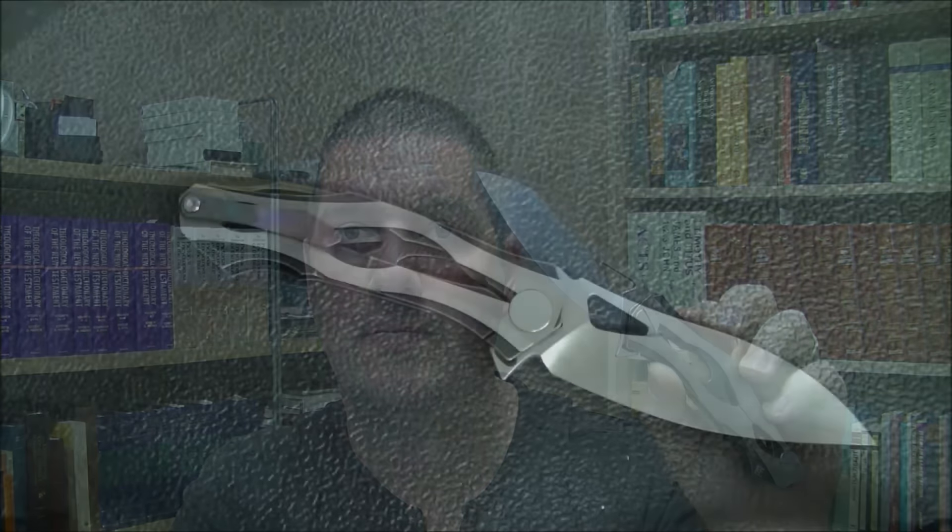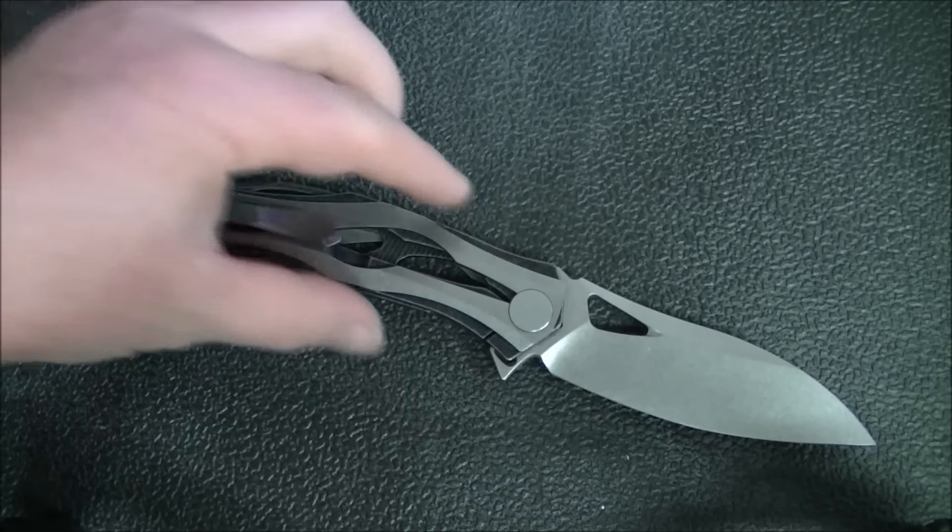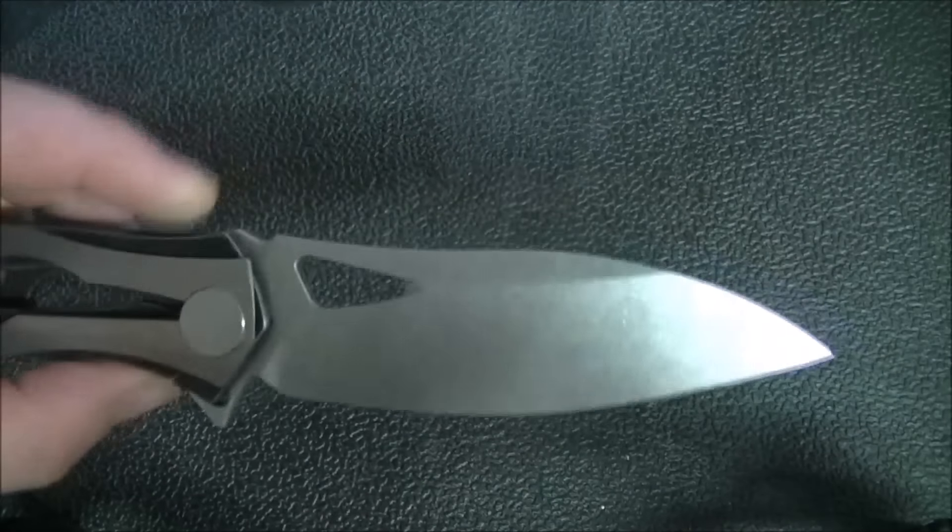It's definitely a piece of artwork — there's no question about that — but it's a piece of artwork that will cut stuff, which is pretty cool. Now that you've got the size, weight, and a general introduction, let's move over to a closer view of this very awesome Custom Knife Factory DCPT3.